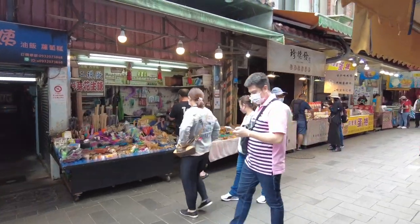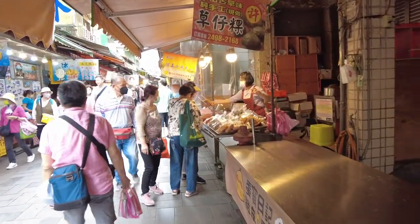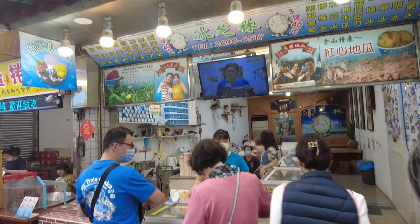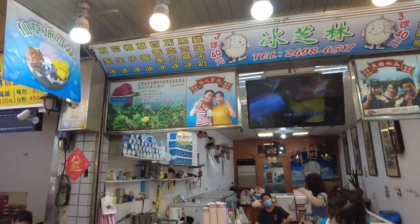There's so much going on in this little street. We came across this stall that has a little durian man as their logo, so you know I have to try this.